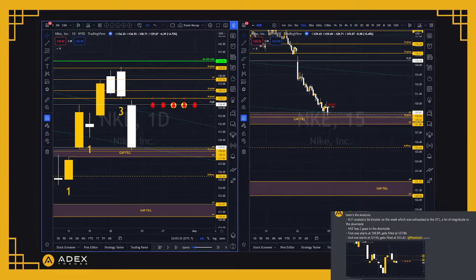My analysis: XLY created a three-down shooter on the week which was exhausted at the downtrend line, meaning there was a lot of magnitude to the downside because XLY had just recently gone up. Nike had two gaps to the downside — it only made sense that if XLY continued lower and got rejected by the downtrend line, Nike, being in XLY, would fall. What added to my confluence was Nike having those two gaps to the downside. I alerted the play to the group last Friday and said this was going to be a swing — get two weeks out.